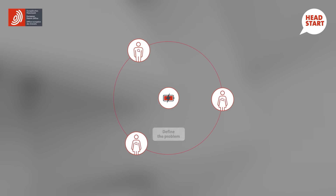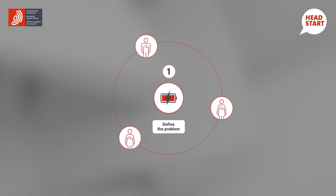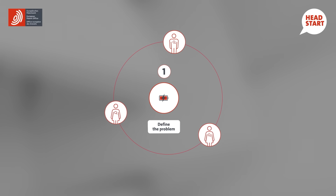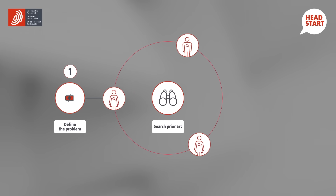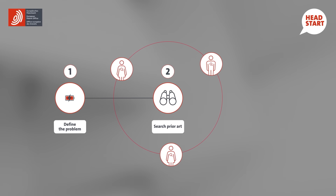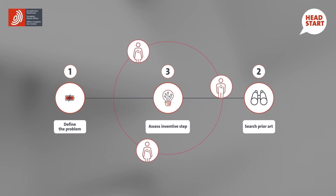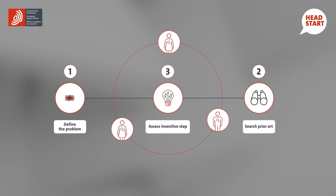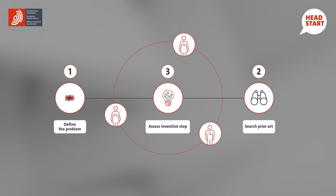In order to assess inventive step, our examiners use the problem-solution approach. First, they clearly define the problem that the invention aims to solve — for example, that batteries have a relatively short lifespan. Then, they check how other inventors have already tried to solve this problem. And finally, they assess whether the invention is a truly new solution or whether it would have been obvious to the person skilled in the art. So, next time you draft a claim for your patent application, try to apply the problem-solution approach yourself to check if it's inventive.